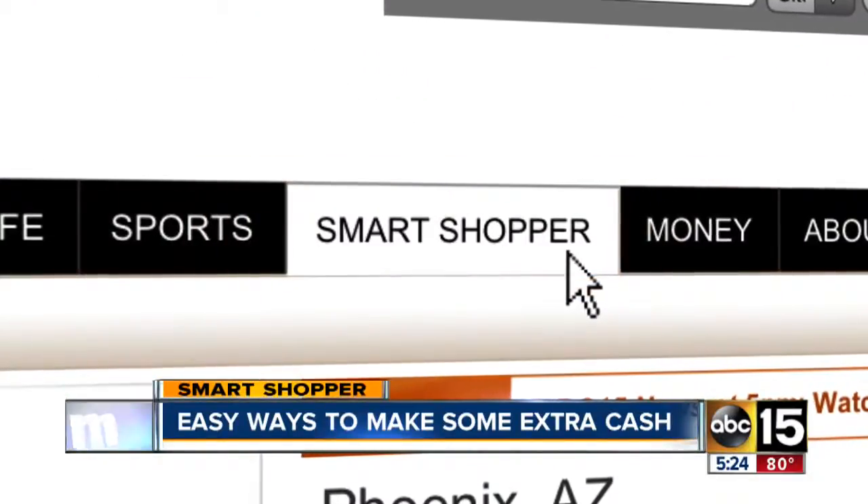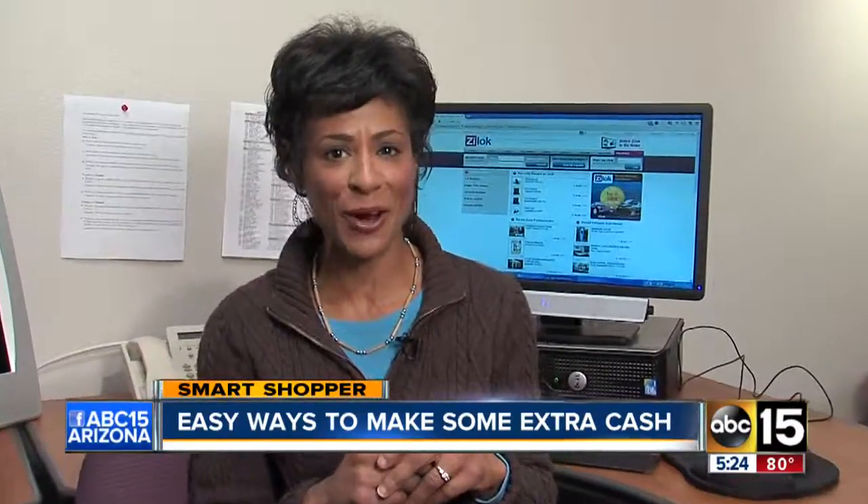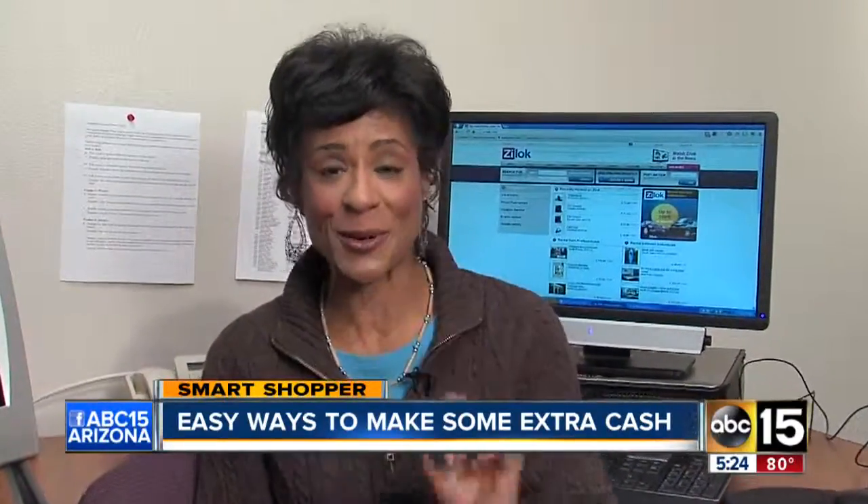I'll have more information about Zilok.com posted on our website — just head over to abc15.com smart shopper. I'm Daphne Monroe, your smart shopper.